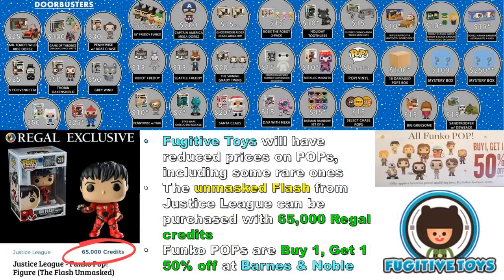Moving on to Fugitive Toys — which I know for their website but they also have walk-in stores — they have a lot of good things going on for Black Friday. You'll need to be quick because these will go fast. V for Vendetta is only $25 — tough to find and I've never seen it listed below $45. They also have Funko HQ exclusives like Robot Freddy and Seattle Freddy, Ghost Rider Ride for $15, Grady Twins for $20, and select chase pops for $15.